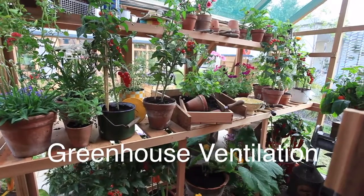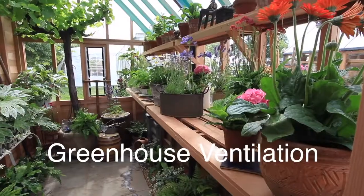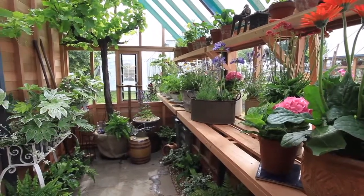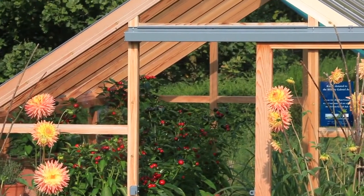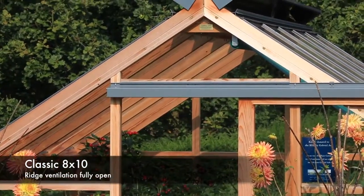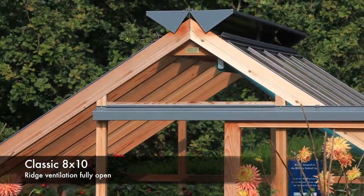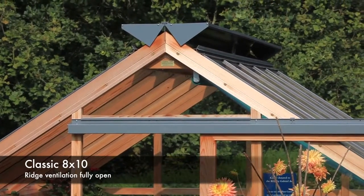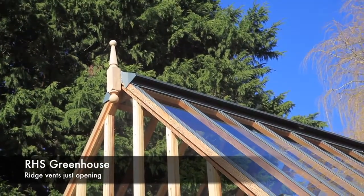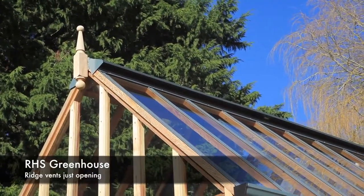Every greenhouse gardener knows ventilation is the key to growing and maintaining healthy plants. Inadequate ventilation stifles growth and allows disease to spread. Superb automated ventilation is what sets Gabriel Ash greenhouses apart from the rest. Both the classic and RHS greenhouses have our unique full length ridge ventilation system fitted as standard.